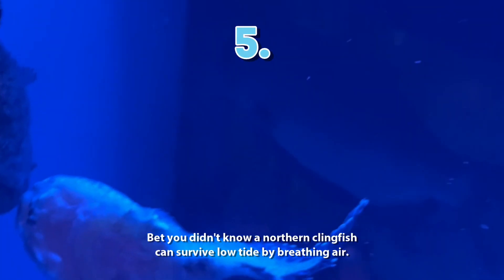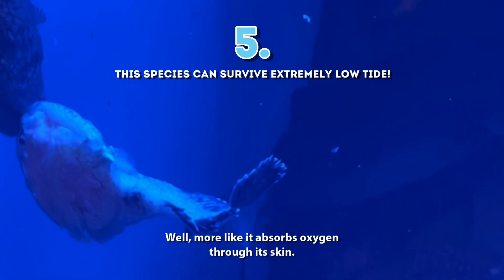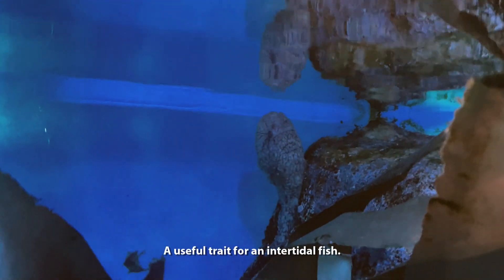5. Bet you didn't know a northern clingfish can survive low tide by breathing air — or more accurately, it absorbs oxygen through its skin, a useful trait for an intertidal fish.